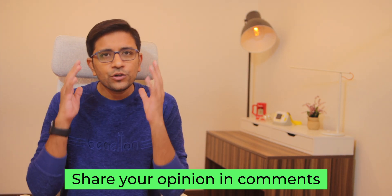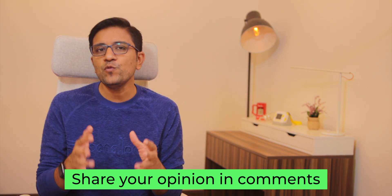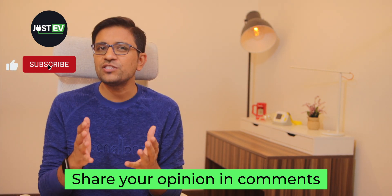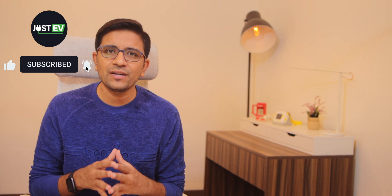Those are all the points to note before you plan to buy a second-hand electric vehicle. If you found this video useful, don't forget to hit the thumbs up button and subscribe to Just EV for more videos in English. I'm Amit and I hope to see you guys in the next video — thank you and goodbye.